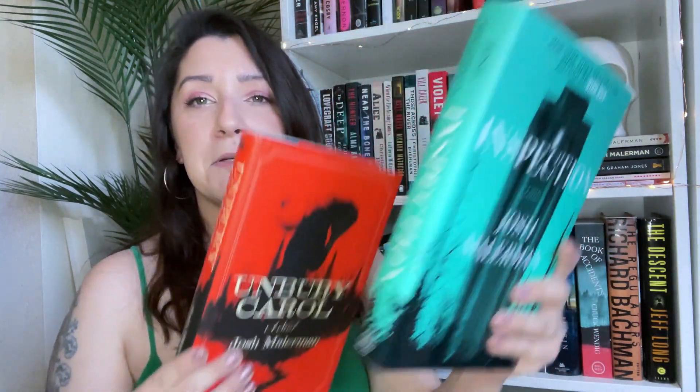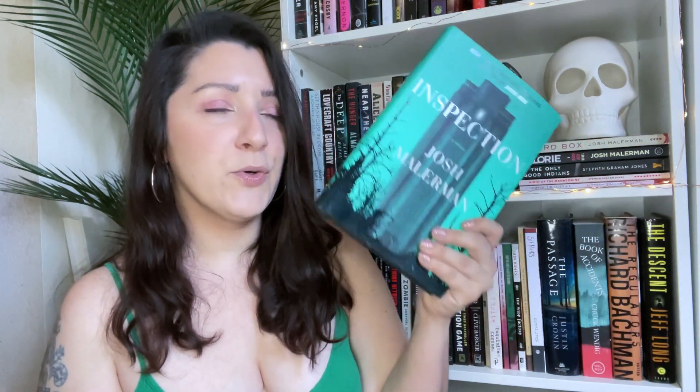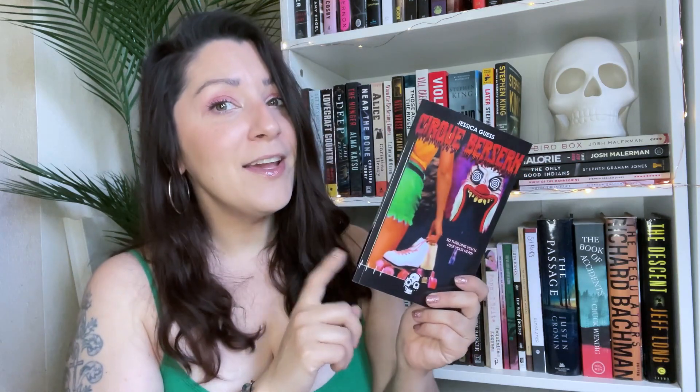I also grabbed two books from Josh Malerman — Unbury Carol and Inspection. Unbury Carol is about a woman who gets buried alive, and Inspection is about a group of boys raised in a tower, very isolated, for some kind of experimentation. Sounds really intriguing. I also grabbed a copy of Cirque Berserk by Jessica Guest. This is our July group read for Dark Hearts Book Club — I'll link it in the description, it's free for anyone. It's a super fun summer slasher, just a short novella around 160 pages about a group of teens at an amusement park.